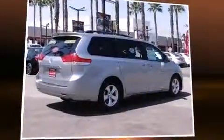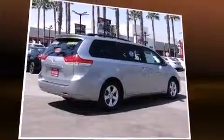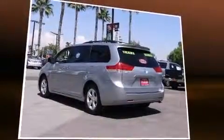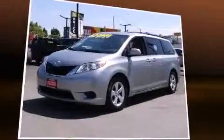Come test drive this 2014 Toyota Sienna. Under the hood, you'll find a six-cylinder engine with more than 250 horsepower. And for added security, Dynamic Stability Control supplements the drivetrain.